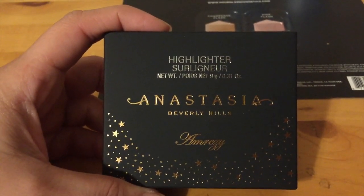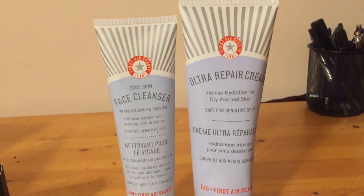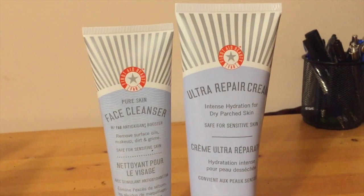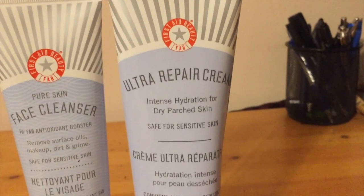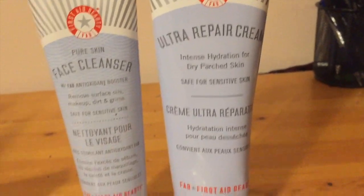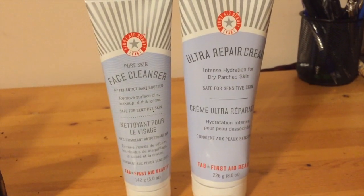Next up we have these two products from FAB — First Aid Beauty — and these are two products that my husband finally found that actually helped his skin out. The first one is the Pure Skin Face Cleanser and the second product is from the same brand: the Ultra Repair Cream, which is for intense hydration for dry, patchy skin. Alhamdulillah, these two products suited his skin really well.